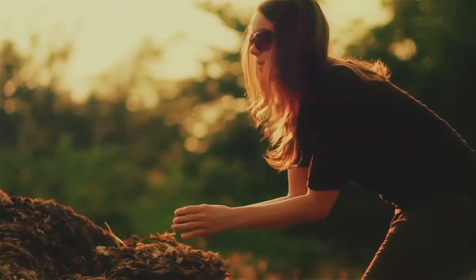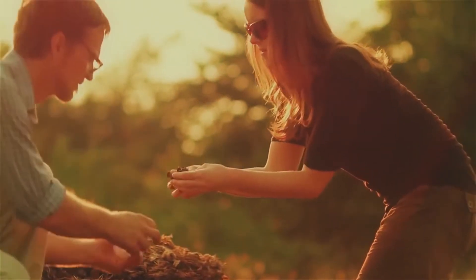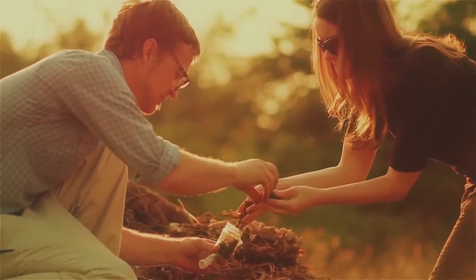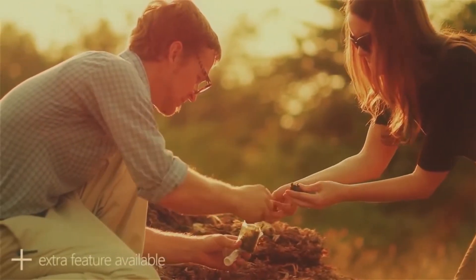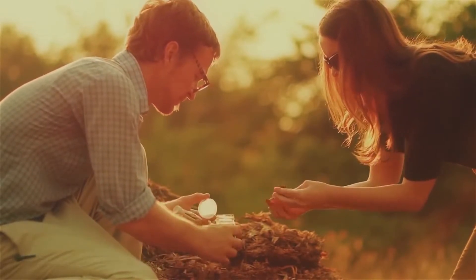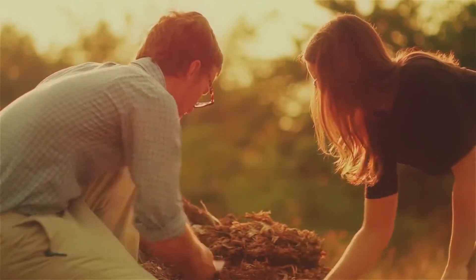These fungi, these bacteria, they can't photosynthesize. So they rely on the plant to get all the food that they need. But there's a little trade going on here. In exchange for the sugars that the plant is giving, the soil microbes are providing the food that the plant needs to grow.